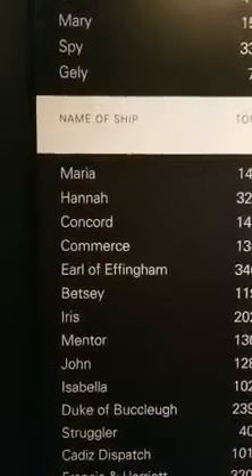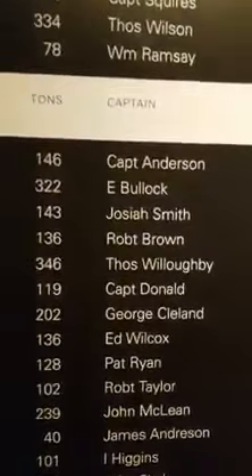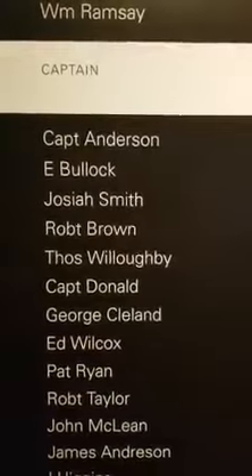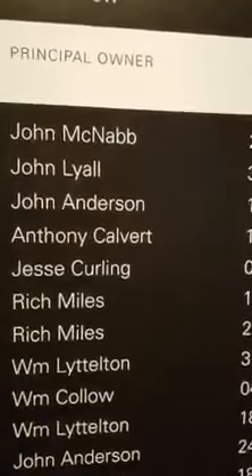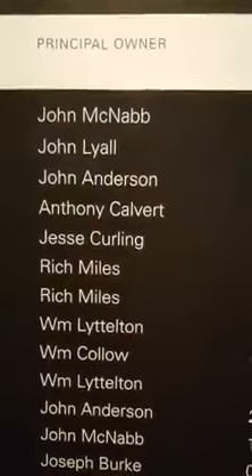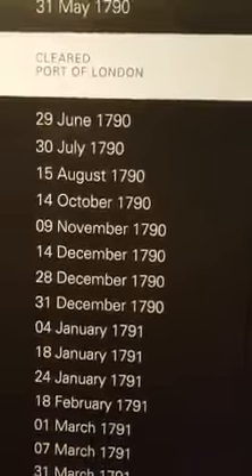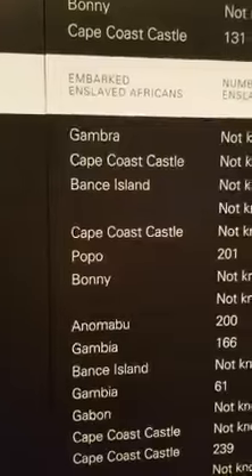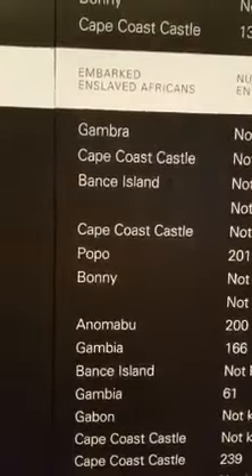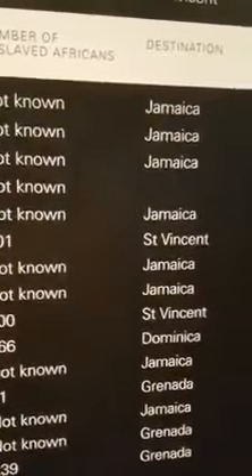And this is a list that has, first of all, the name of the ship, the tons of the ship — how much it weighed — the name of the captain. You see a Captain Anderson right there. It always throws me when I see my last name on things. It's the principal owner of the ship, John McNabb. McNabb sounds familiar, almost like it's something to do with Mississippi for some reason. And the cleared port of London on that particular date in 1790. The next is embarked enslaved Africans. So it tells you the place where they loaded the Africans onto the ships, and then the number of enslaved Africans that were on the ship, and then the destination of the ship.